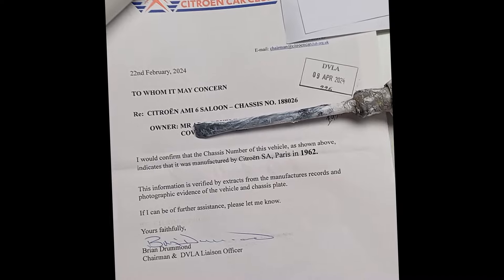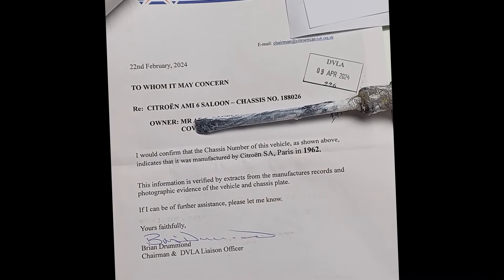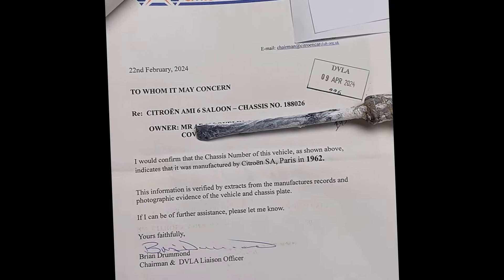I also have a dating certificate, which was kindly supplied by the Citroen Car Club. I sent them a donation and they sent me this dating certificate in the post. This all helps with the application.